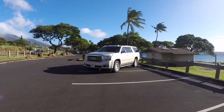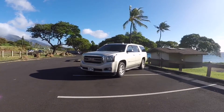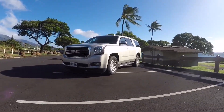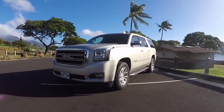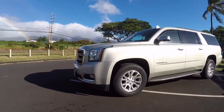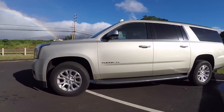In this video you're going to learn three things that are missing from the 2018 Yukon XL SLT. Although I gave this car a favorable rating, there are still three things that are totally unacceptable. I'm Jeff from Modern Muscle, and today you're going to learn three things missing from the 2018 Yukon XL.